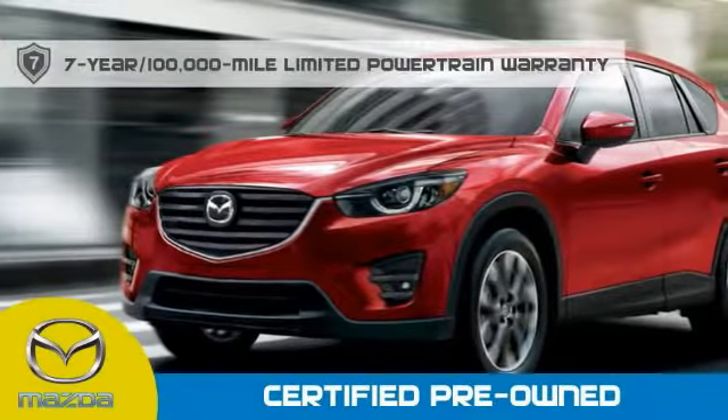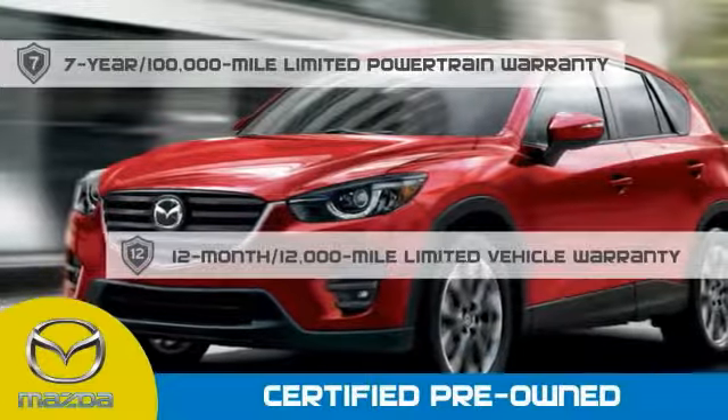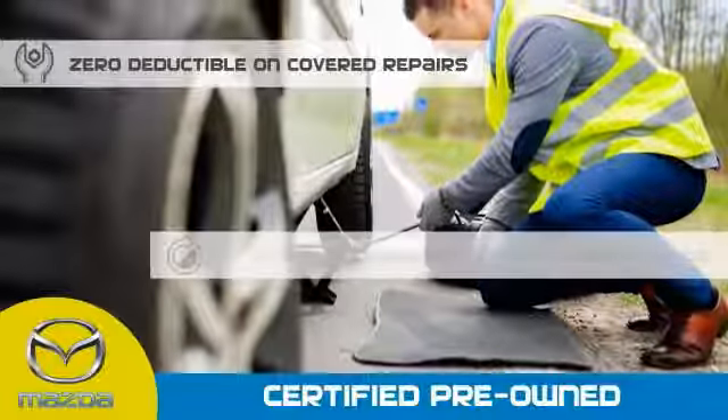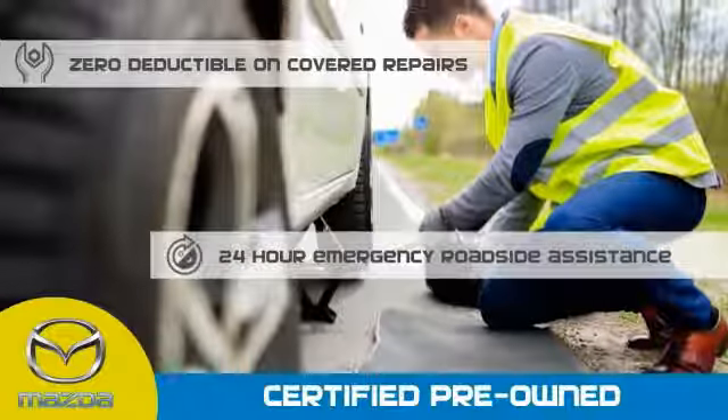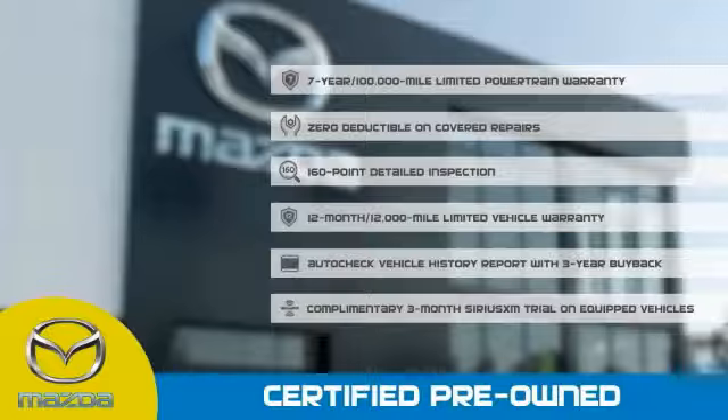Mazda certified means that you have a seven-year 100,000-mile powertrain warranty, 12-month 12,000-mile limited vehicle warranty, zero deductible on covered repairs, and 24-hour emergency roadside assistance. Stop into your local Mazda dealer today and ask about Mazda's fantastic certified pre-owned program.